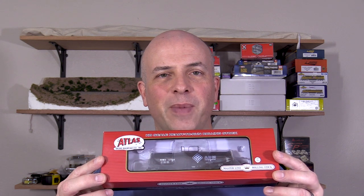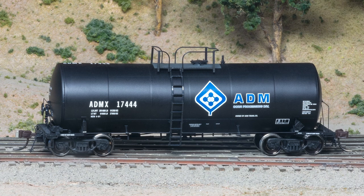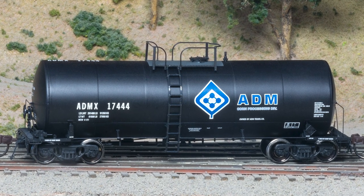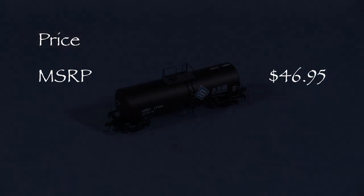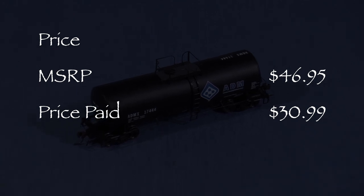Hi, I'm Dan Cordopassi. Today I'm reviewing an HO scale 17,600 gallon corn syrup tank car from Atlas. This model is part of their master line. My car is decorated for Archer Daniels Midland with ADMX reporting marks. It represents a tank car in corn syrup service. The MSRP for this model is $46.95, and I paid $30.99 for my car at modeltrainstuff.com.